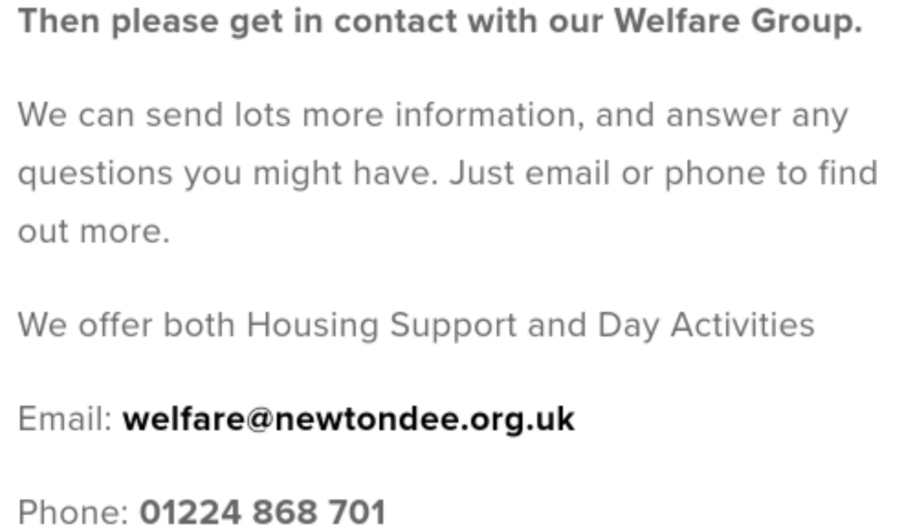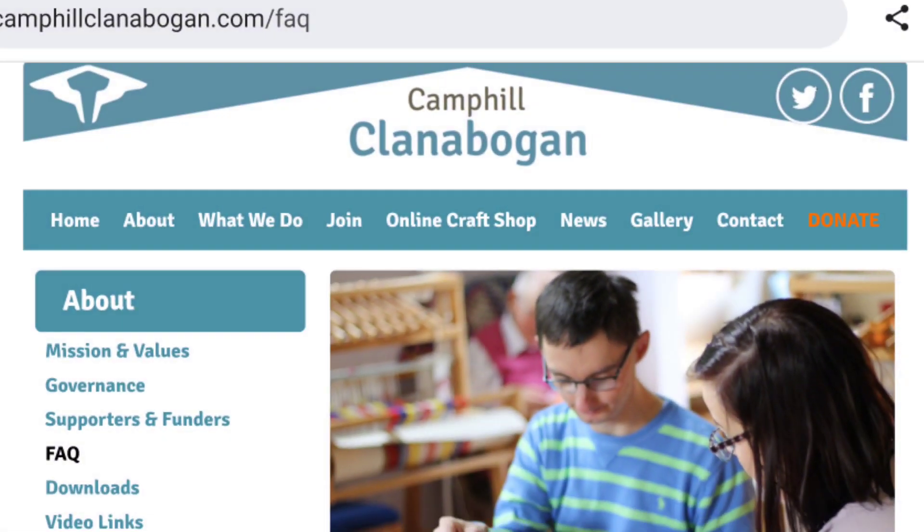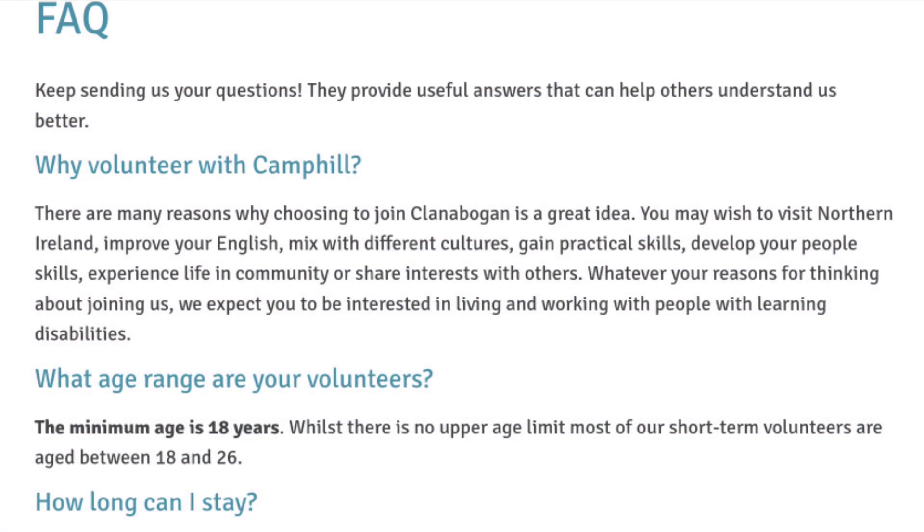The second company is called Camp Hill Clanabogan. They mention everything in detail on their website. Looking at their FAQs, they say there are so many reasons to volunteer with Camp Hill — they have a rich culture with people from different parts of the world making an impact in people's lives. They support residents with different needs, including communication difficulties, so they really need people who are able to communicate effectively and volunteer to make a difference in the lives of the people they are supporting.